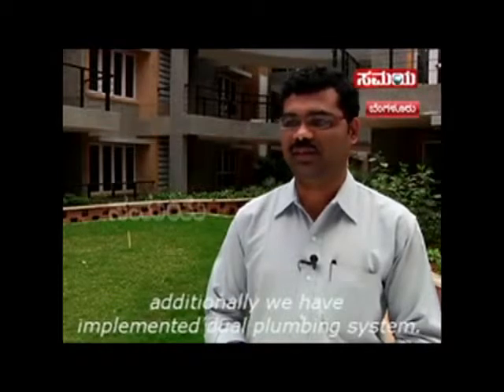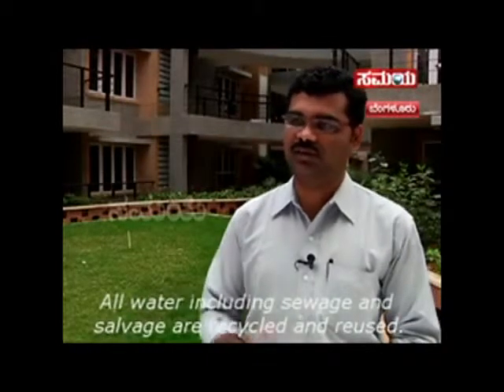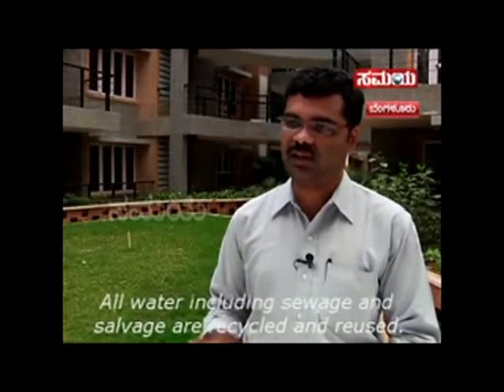A dual plumbing system is employed. All water, sea waste, sunlight, and water are recycled within the system.